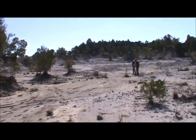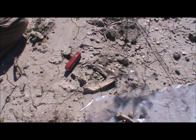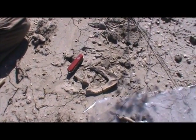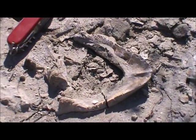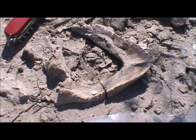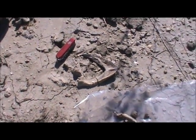All right, this is a turtle jaw bone — that's a little swiss army knife for scale, three and a half inches. Looks like there may be more of the skull there. That's a pretty neat find right there. Very cool — that's a toxichelid, a toxichelid sea turtle.